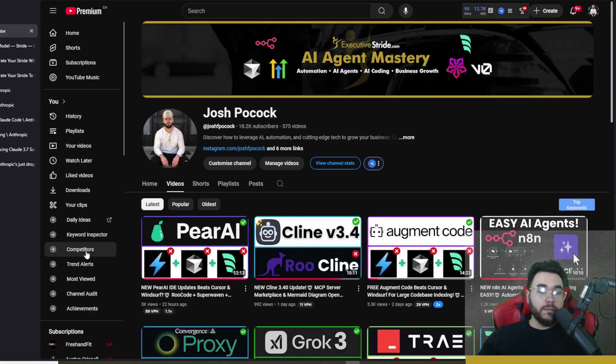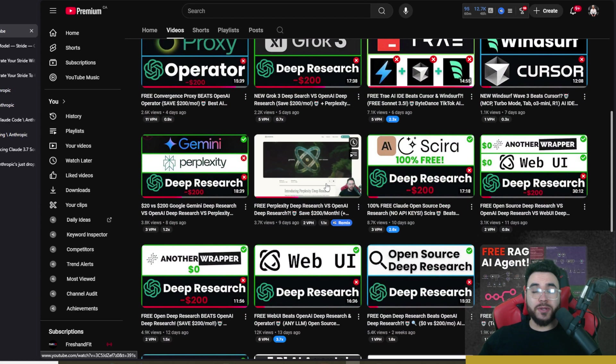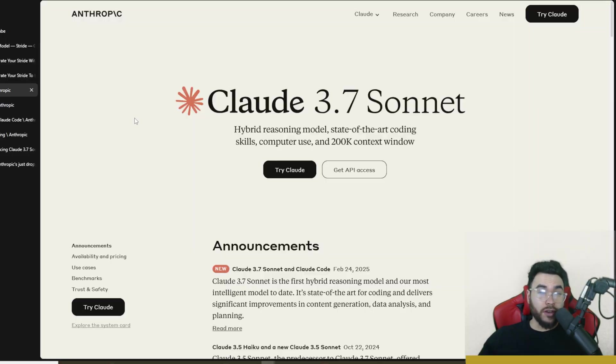On this channel we've covered many different AI coding tools as well as different new LLM releases, and it's been really heating up since 2025. Especially these last few weeks, it seems like every other day there's new LLMs, new tools, and things are starting to accelerate. Claude Sonnet 3.7 just got released today.